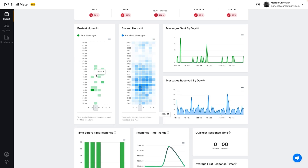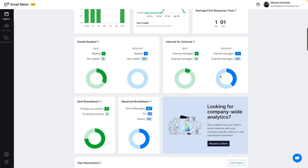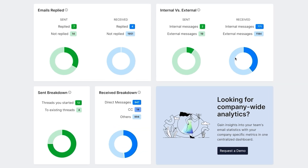Email Meter reveals hidden email patterns with the busiest hours heat maps. You'll see peak activity times and reply efficiency. It also tracks engagement levels, emails sent and received, and breaks down internal versus external communication.